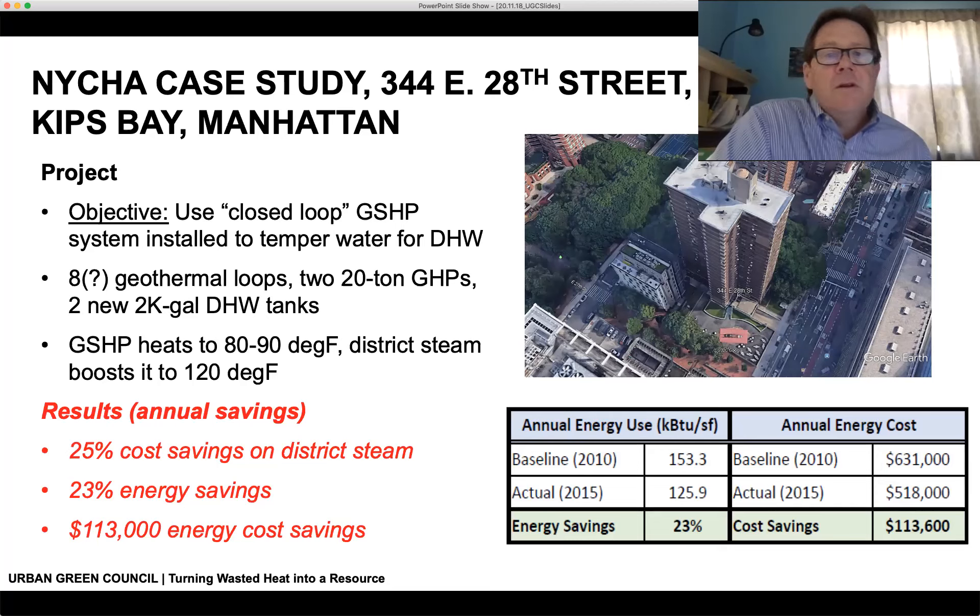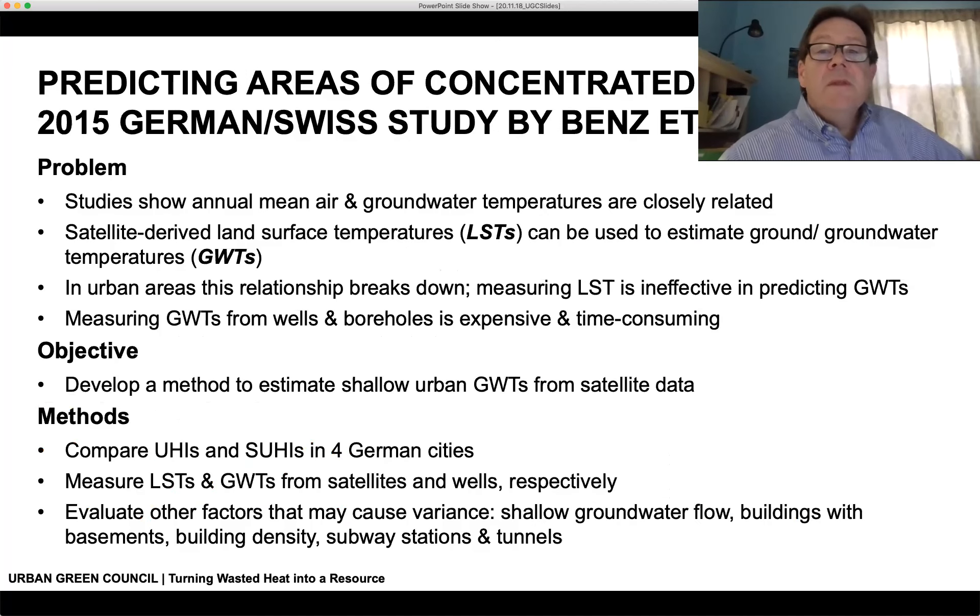In 2012, NYCHA implemented a $2.2 million lighting, heating, and hot water modernization project, partially funded by ARRA funds and NYCHA's capital fund. They installed a geothermal closed-loop system — approximately eight geothermal loops installed in the courtyard area — connected to 220-ton geothermal heat pumps, with new domestic hot water tanks. The intent was to use the ground to temper the water, bringing it up to 80–90°F, with district steam taking it the rest of the way. Results: 23% energy savings and 25% cost savings on the district steam used for domestic hot water.